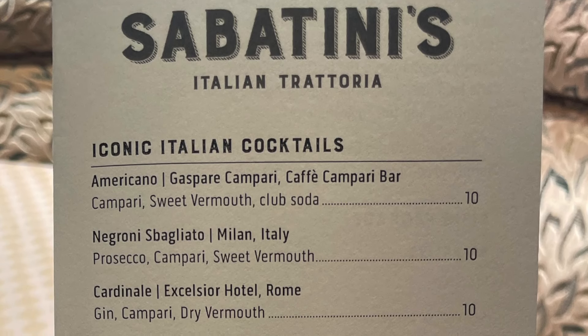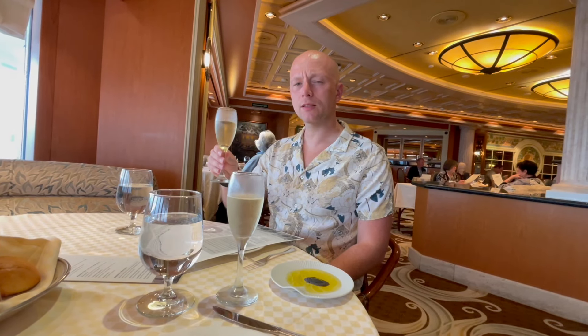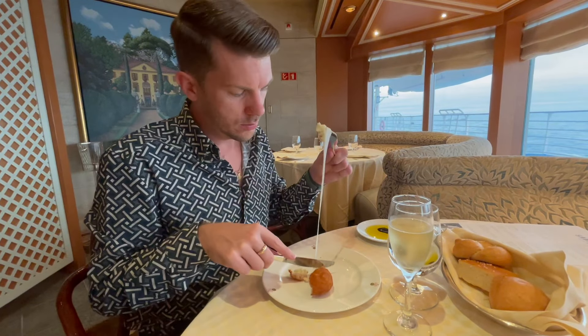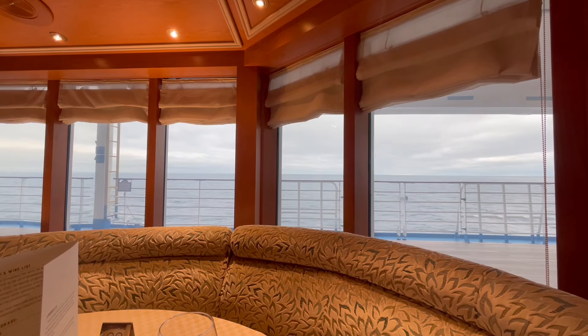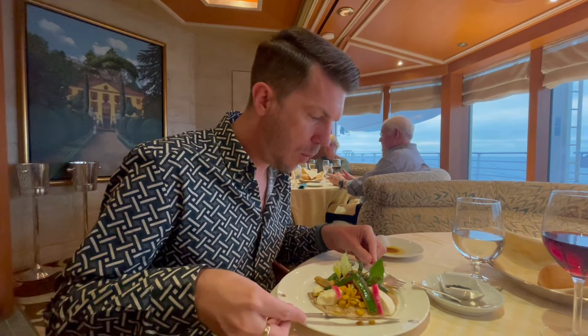Sabatini's also has its own special drinks menu. If you're on Princess Plus or Princess Premier, drinks in Sabatini's are included. One thing that has also changed is the price — previously this time last year it was $29 per person and now it's $35 each. It has gone up, with perhaps some of the meals being slightly smaller. Although overall we think Sabatini's is great value for money because there is a hell of a lot of food. All in all, we were in Sabatini's for around about two hours.